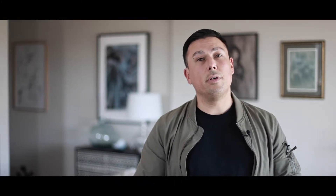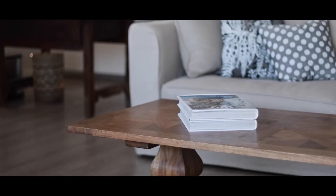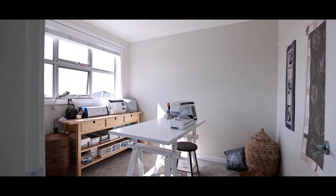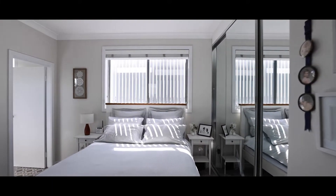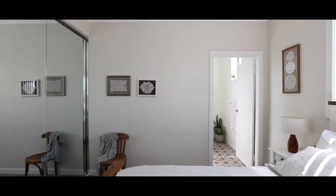I love the functionality and layout this apartment offers. The moment you walk in you're greeted with high ceilings and modern features throughout. To your right you have a large bedroom with city views and great natural sunlight. To the left there's the master bedroom with stunning city views, great natural sunlight, plus its own ensuite.